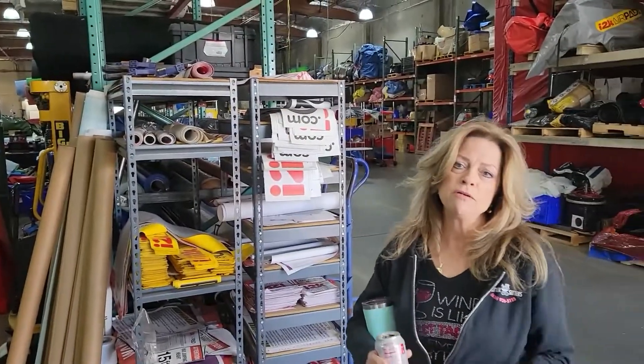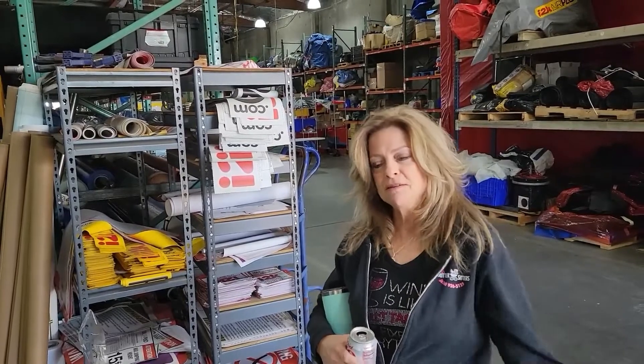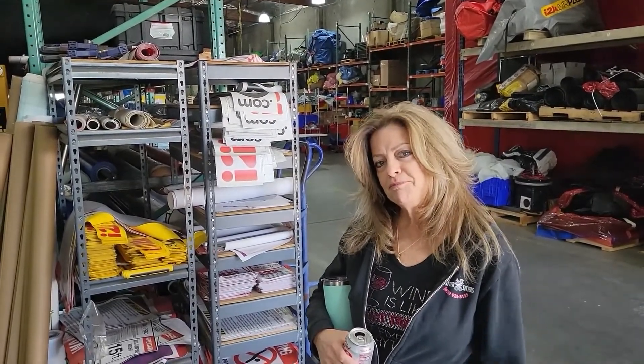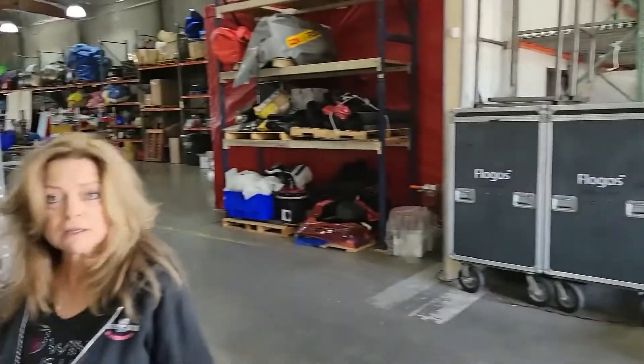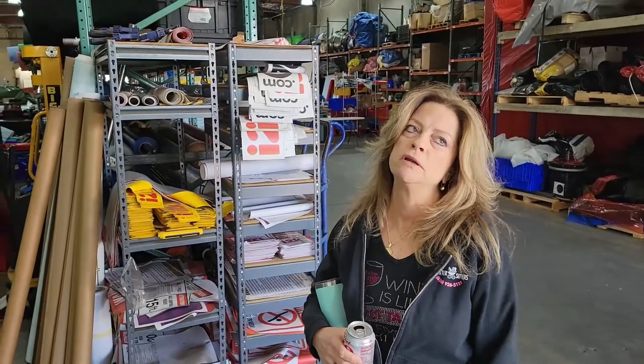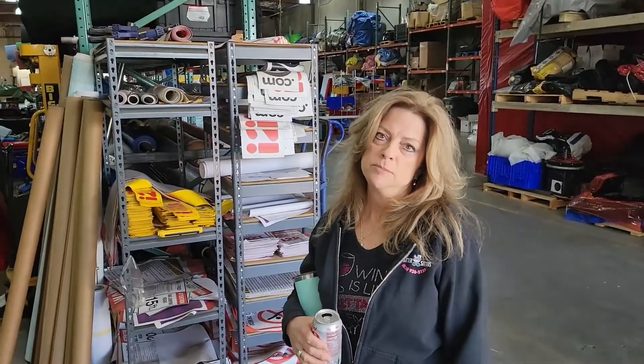I2K has been around — formerly known as Inflatables 2000 — since 1993. We've been right here in Azusa; this is our second spot and we've been manufacturing all this time. Steve and Buck, who's our dad, they started it and then I came on in '96. Been here ever since.